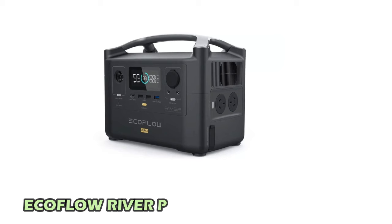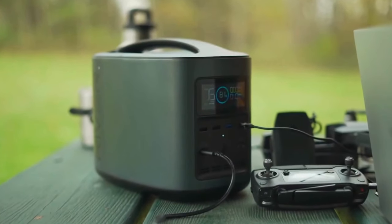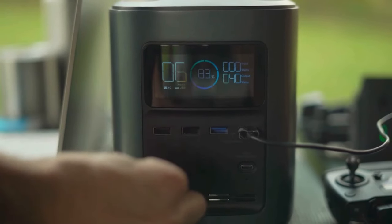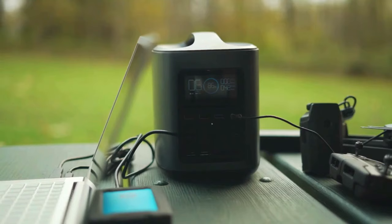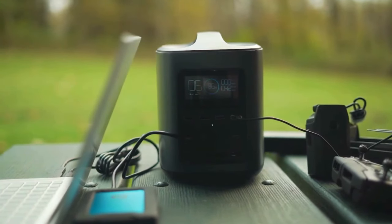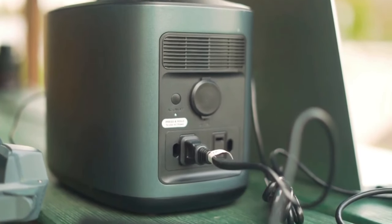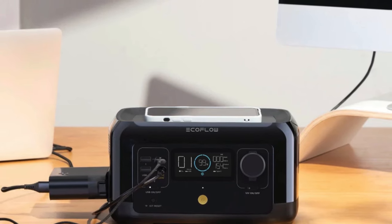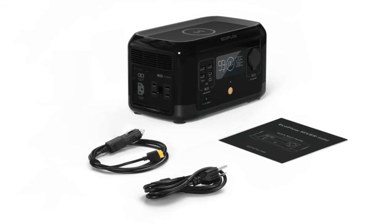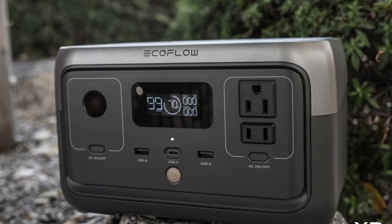Number 3: EcoFlow River Portable Power Station. It is an ideal companion for outdoor adventures and emergency situations. Its EcoFlow X-Stream technology charges the power station from 0% to 80% in just one hour, with a full charge taking only 90 minutes. Weighing just 6.3 pounds, it's easy to carry in a backpack. The station features various ports, including USB-A, a pure sine wave AC outlet, and a 12V DC car port, making it a versatile and essential ecotech gadget.